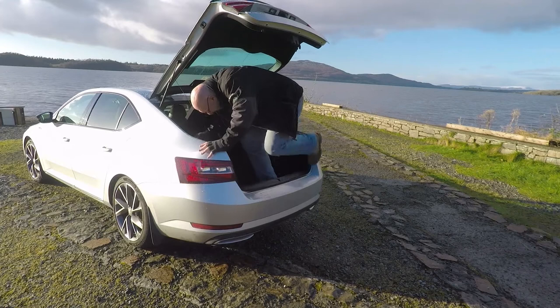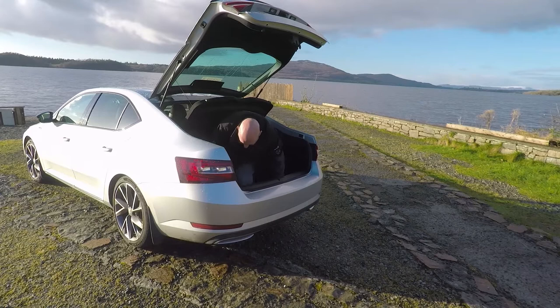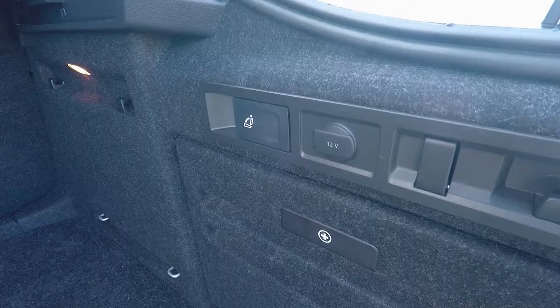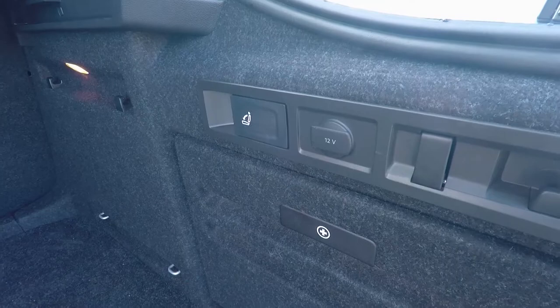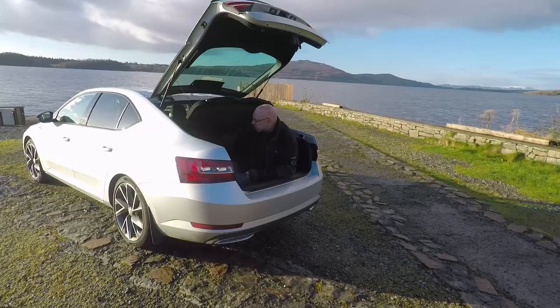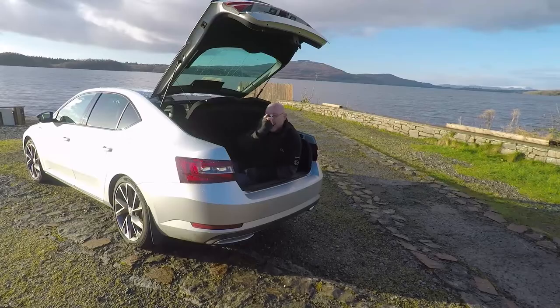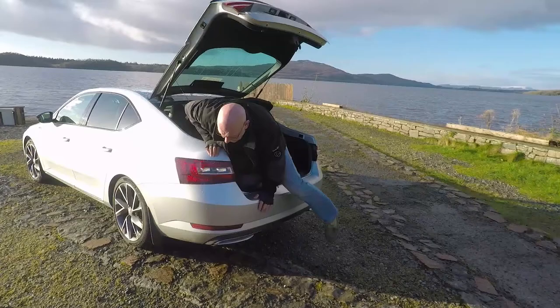From inside the boot, you have storage points here and there's one behind me. You've got hooks that fold in and out, tethering points, and you can release the seats from within the boot. It also has a pop-out LED light that's magnetic — you can pop it onto the side of the car in the off chance you get a puncture, and it'll help illuminate the whole place.